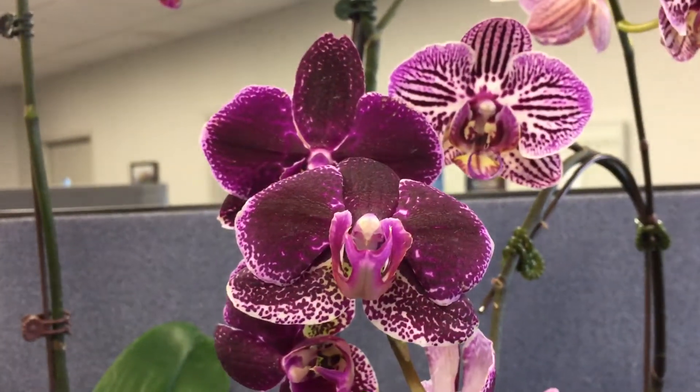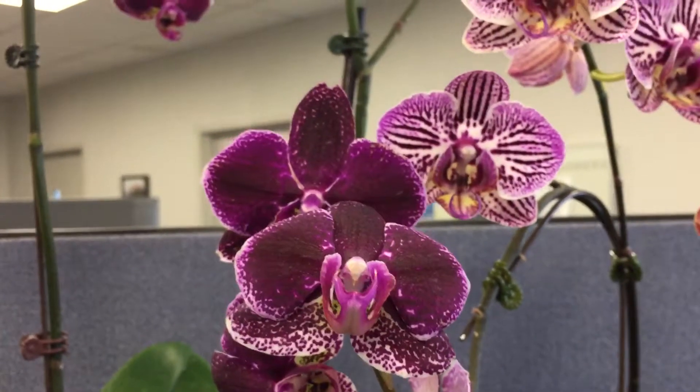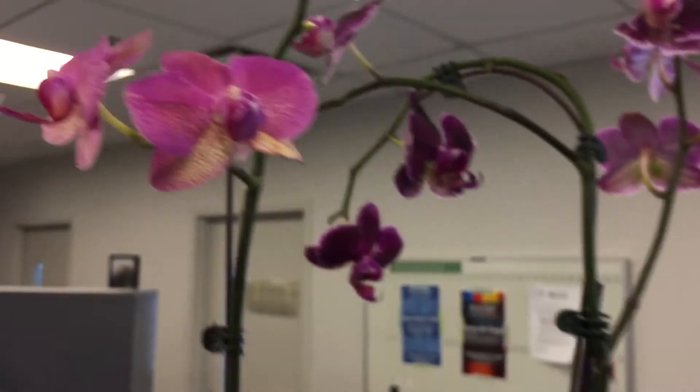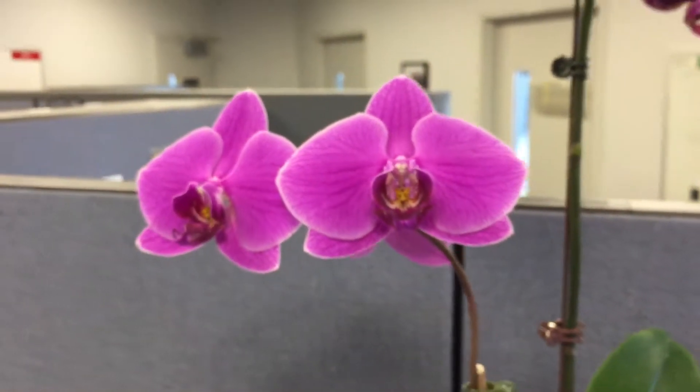This is from Mariano's — it's one of the ones they were throwing away. Another Mariano's orchid, one of the ones that has rebloomed.